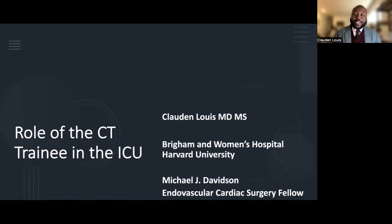Welcome to the Society of Thoracic Surgeons 8-in-8 series. I am Claudine Lewis, and I am an Advanced Cardiothoracic Surgery Fellow at the Brigham and Women's Hospital, Harvard University. I will be taking eight minutes today to briefly explain the role of the cardiothoracic surgery trainee in the ICU.